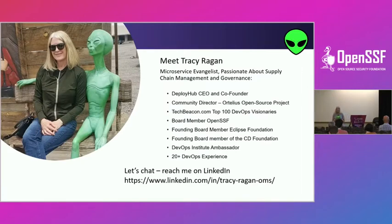I am Tracy Reagan, CEO of a company called DeployHub. I'm also the community director of Ortelius. I sat on the board of the Eclipse Foundation many years ago, got excited about open source. From there I was invited onto the board of the Continuous Delivery Foundation, and now I sit on the board of the OpenSSF as a member rep. I'm also an ambassador of the DevOps Institute. I have about 20 years of experience in lifecycle management. You can find me at Tracy-Reagan-OMS on LinkedIn.